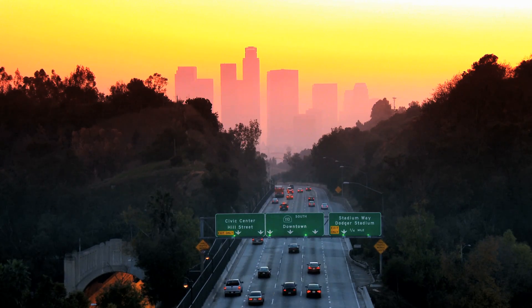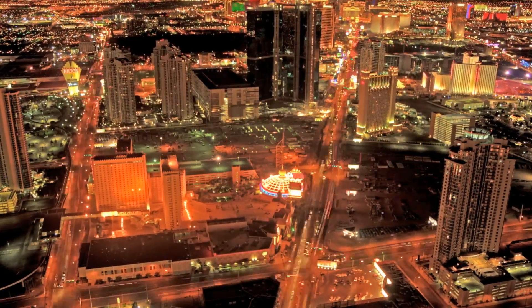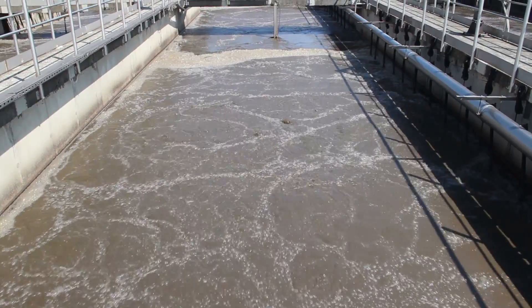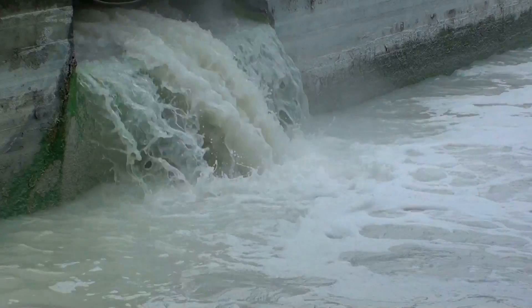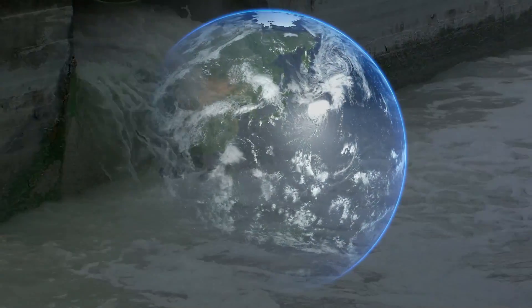As population grows and living standards increase, the demand for water increases, and so does the amount of wastewater produced. These water and wastewater struggles are emerging as bottlenecks for industry all over the world.